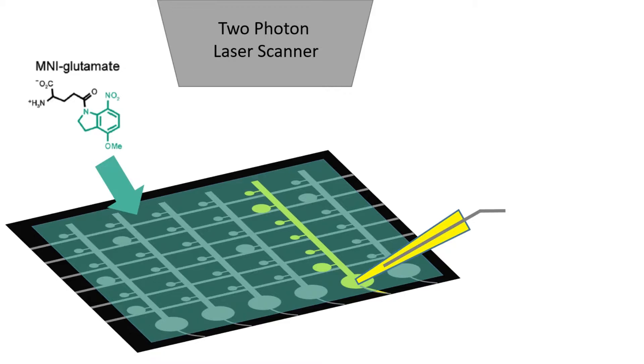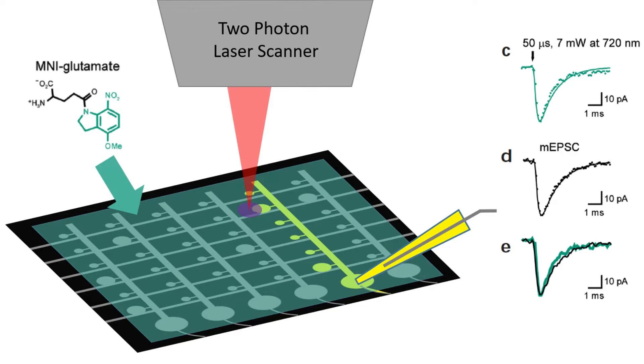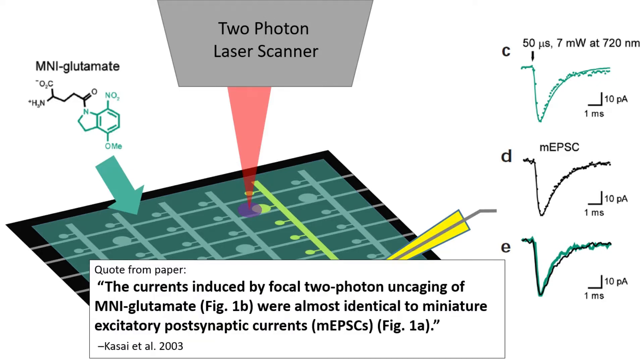The first thing they did was to verify that they could use this two-photon glutamate uncaging to produce synaptic currents of similar magnitude to those seen in natural vesicle release. Here is an animation that should help visualize this. The two-photon laser is uncaging MNI glutamate in the vicinity of a large dendritic spine, and the resulting AMPA channel openings are recorded at the soma as a small blip of current entering the cell. Matsuzaki et al. determined the proper laser intensity and duration necessary to give a current response similar to that seen in natural vesicle release. Quoting from the paper: the currents induced by focal two-photon uncaging of MNI glutamate were almost identical to miniature excitatory postsynaptic currents.